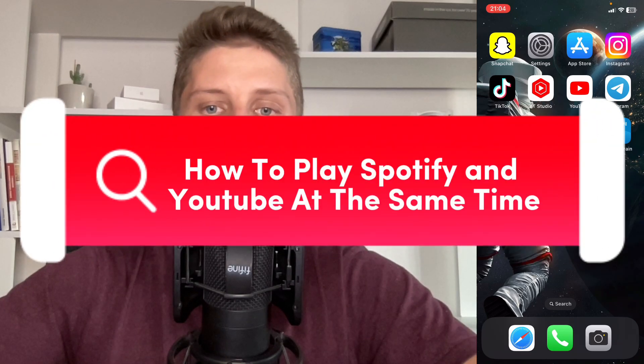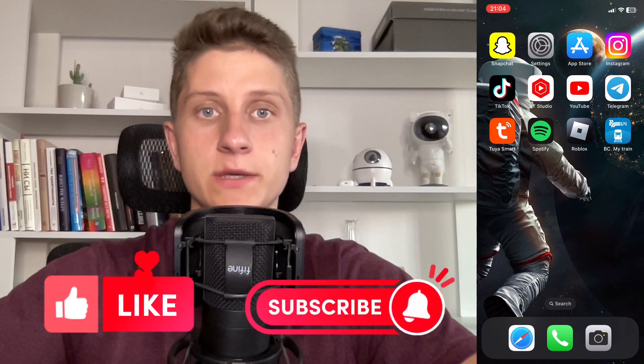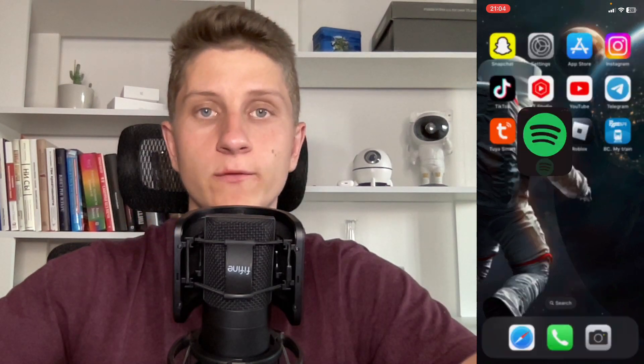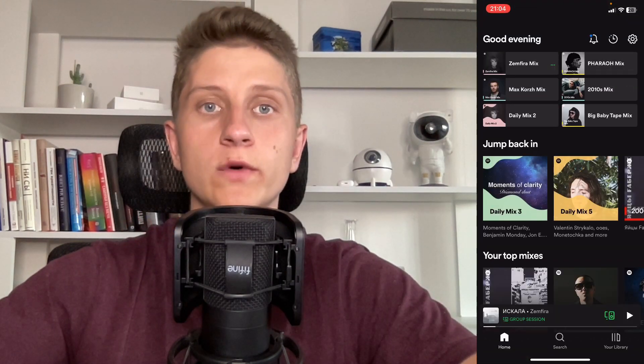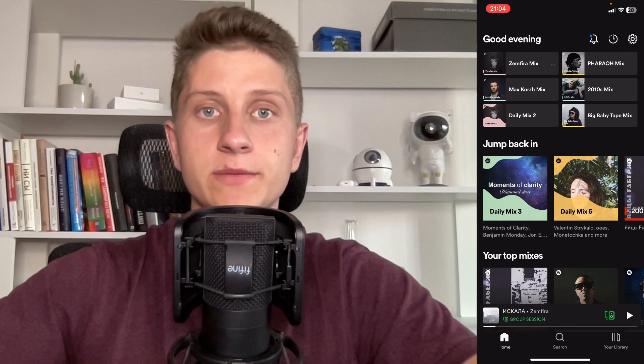If you want to know how to play Spotify and YouTube at the same time, you've come to the right place. The steps are quite simple, but make sure to watch this video until the very end so you won't make any mistakes. Also leave a like and subscribe to my channel — this is the best support for me.